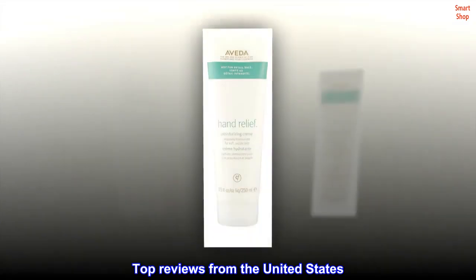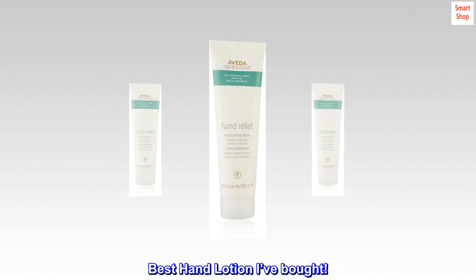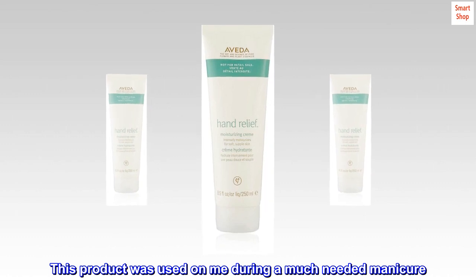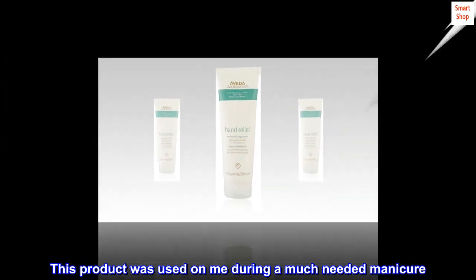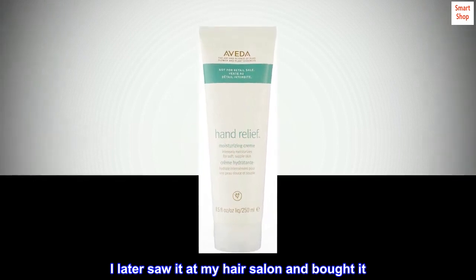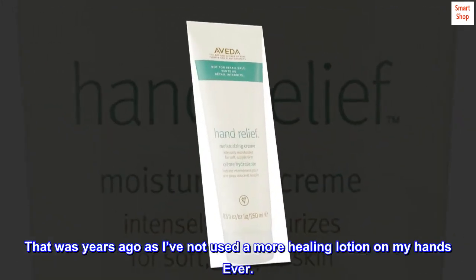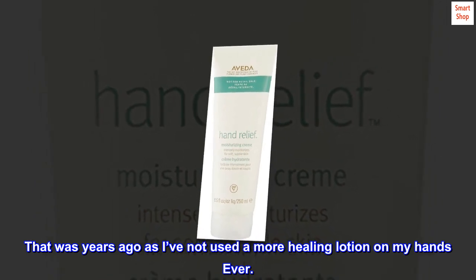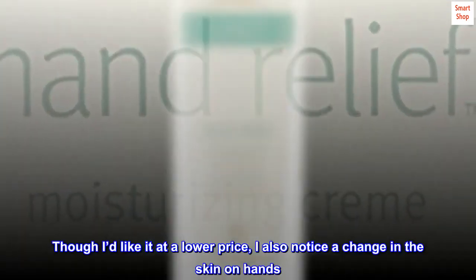Top reviews from the United States. Best hand lotion I've bought. This product was used on me during a much needed manicure. I later saw it at my hair salon and bought it. That was years ago as I've not used a more healing lotion on my hands ever.